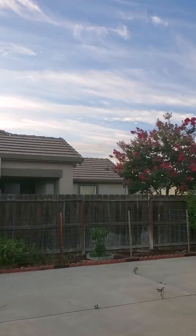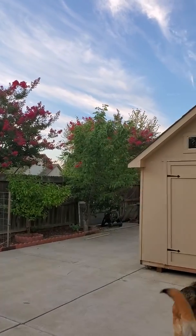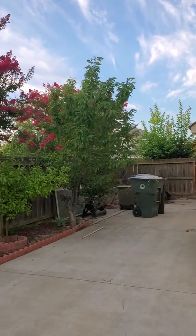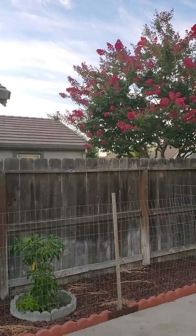I can hear some birds chirping. This is how our backyard looks like. It's only around 6 in the morning, but by 8 o'clock our sun gets extremely hot.